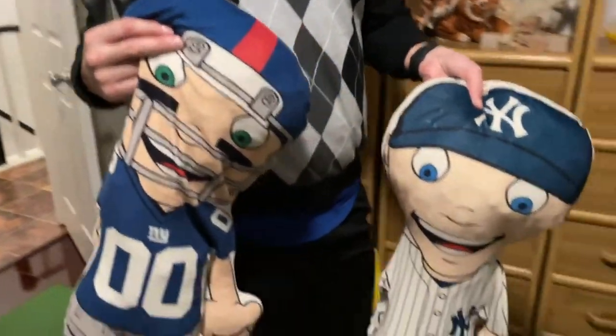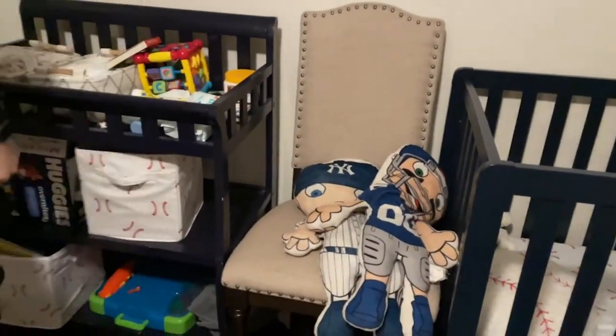He has his baseball guys. He's very New York oriented — his Giants guy and his Yankee baseball guy. He sleeps with those every night. So yeah, that's pretty much his room.